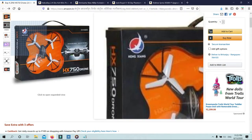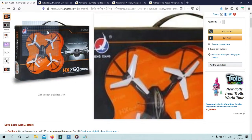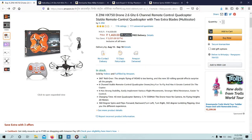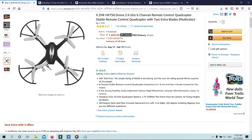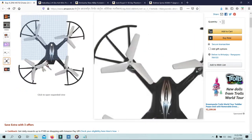Charging time: 40 minutes. Quadcopter battery: 3.7V 300mAh. The drone has no camera. Flying height: 20 meters. It supports 360-degree spins and flips — forward, backward, turn left, turn right, 360-degree tumbling flipping — giving you a different experience.